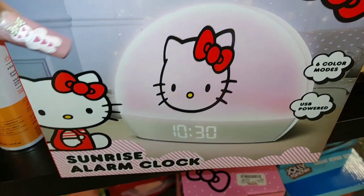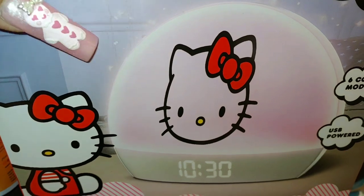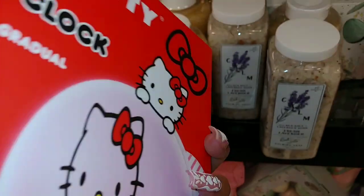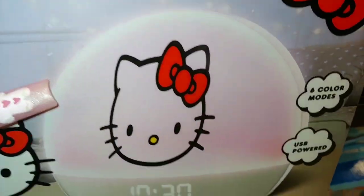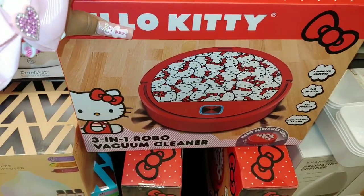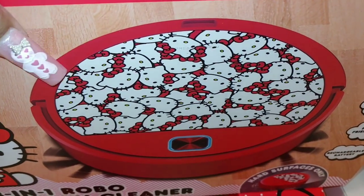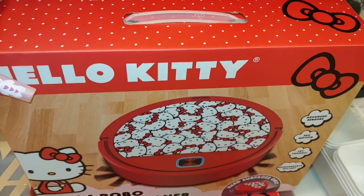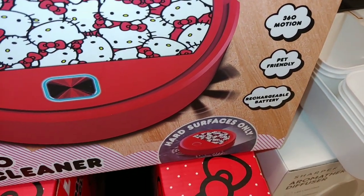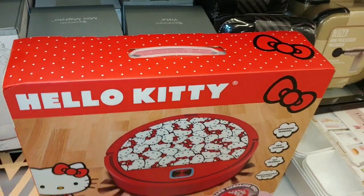They have this Hello Kitty sunrise alarm clock for $20. It has six color modes, USB powered, and that's what it looks like with her face and her bow — that's cute. And this is new to me, this is Hello Kitty 3-in-1 robo vacuum cleaner in red and white colors with their faces all over it, with bows. It's $35 and has advanced sensors, 360 motion, pet friendly, rechargeable battery — hard surfaces only. That is cute, I've never seen that one.